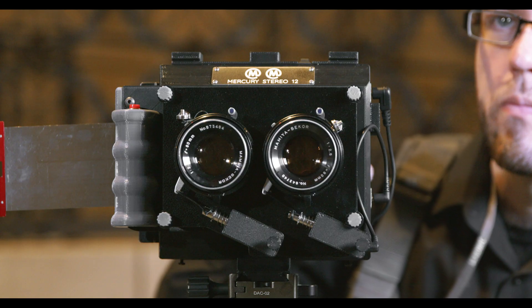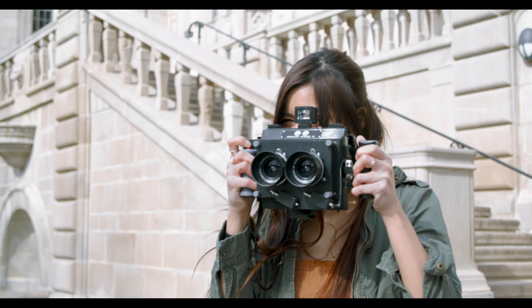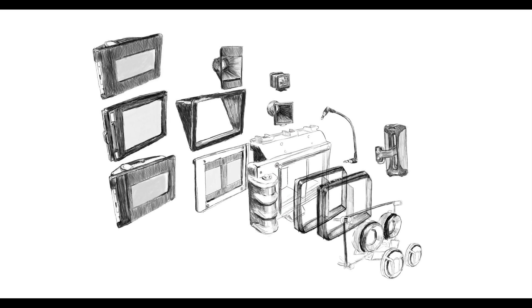Of course, you can also configure the Stereo 12 for point-and-shoot handheld photography. The Stereo 12 is fully modular and can be configured to your needs, even as they change. As you grow to view the world through new lenses, it will grow with you.